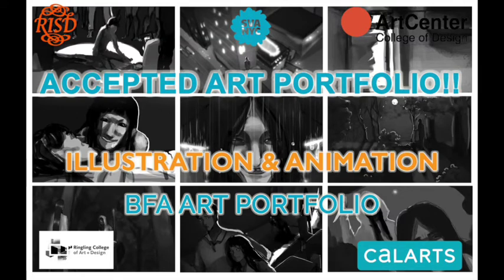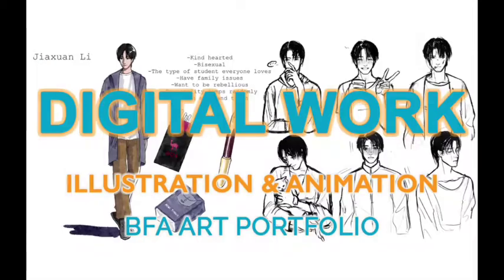Hi everyone! In this week's video we've chosen a few pieces from Anki's portfolio where they applied to the illustration programs at some schools and the animation programs at others. In Anki's portfolio they've included digital work, fine art and imaginative work, and many works from life, meaning observational drawings.